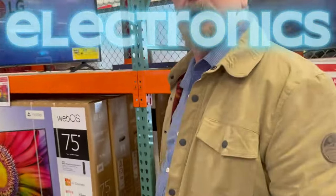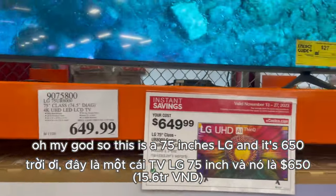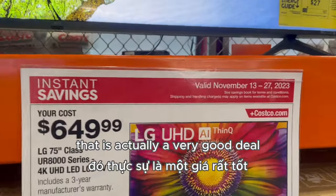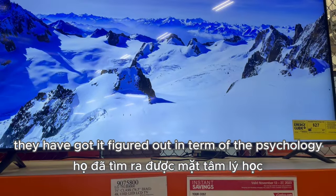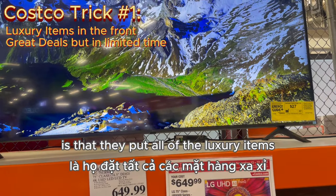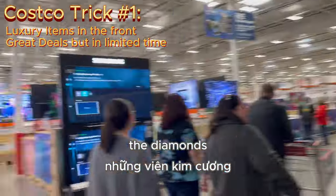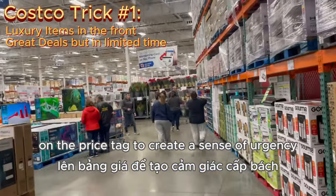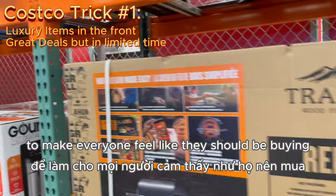All right, let's start with some great deals on TVs. Oh my god, so this is a 75-inch LG and it's $650 — that is actually a very good deal. One of the things about Costco is that they've got it figured out in terms of the psychology of shoppers. One of the tricks they apply is putting all of the luxury items such as these TVs and diamonds, and then they put out all the good deals on the price tags to create a sense of urgency and make everyone feel like they should be buying.